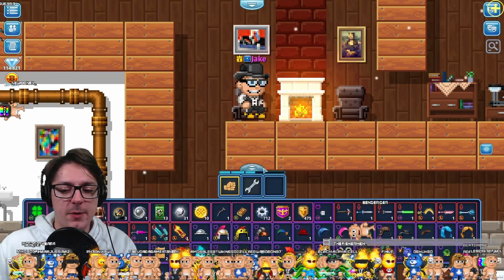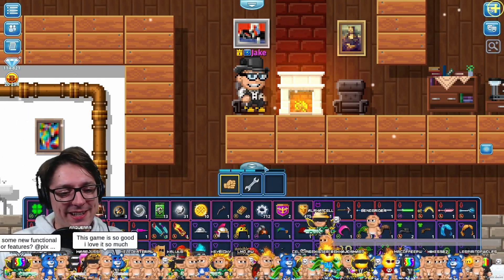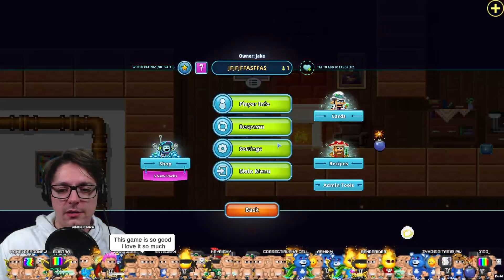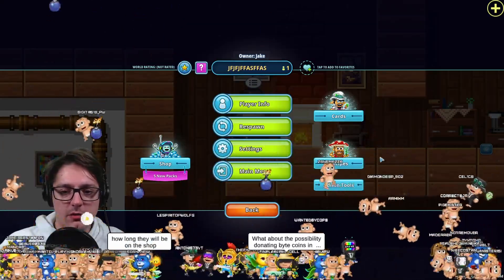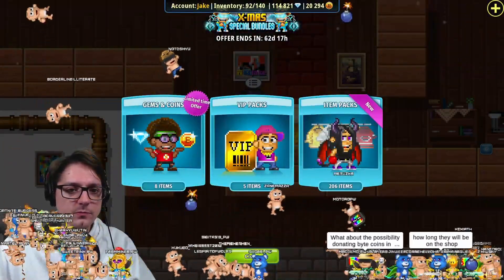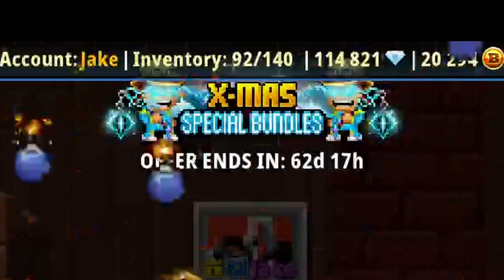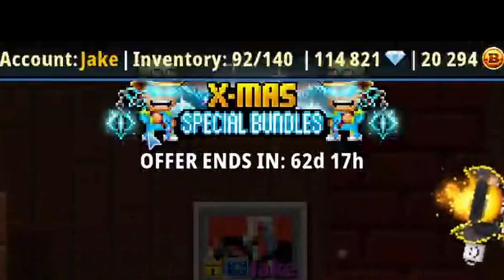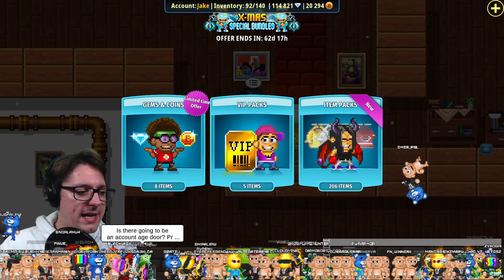Any new weapons? Yes, but I actually removed them from my inventory because I didn't want to show them to you. You have seen one — and that's one of the X-mas bundles. It's a three-ranged melee weapon, a mace-type thing, but more about that on a later date.